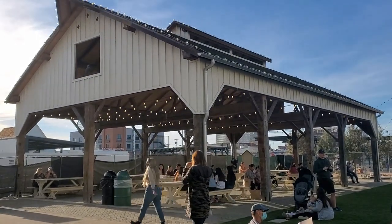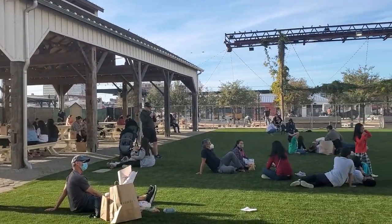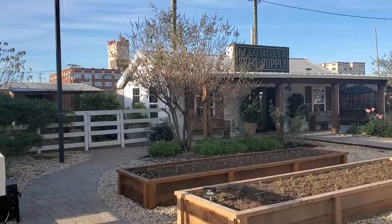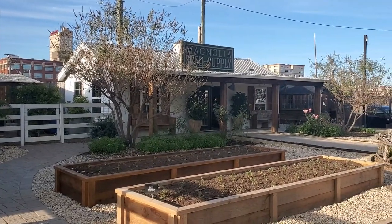And then you have the grounds. The renovations are almost done there. There is a big garden where people can relax and lay down, kids can play, there are some tables, and it's surrounded by food trucks and also the Magnolia Seed Supply store where they sell gardening products.